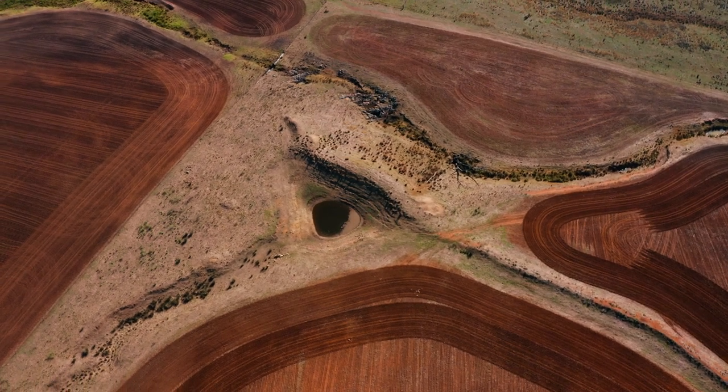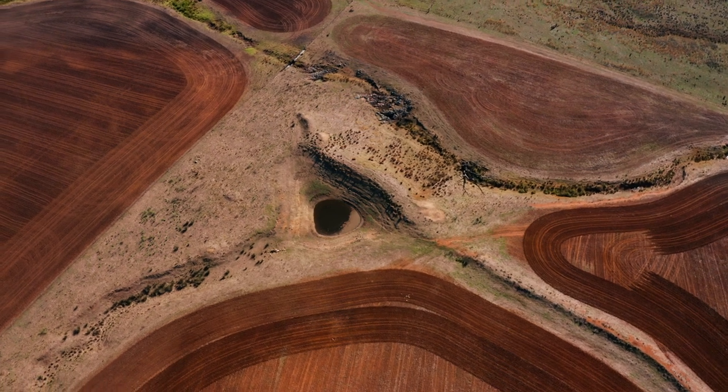The major influence on pasture utilisation in paddocks these days is actually water security. When we're talking about water security, we're talking about the time it takes for those dams to recharge and refill.